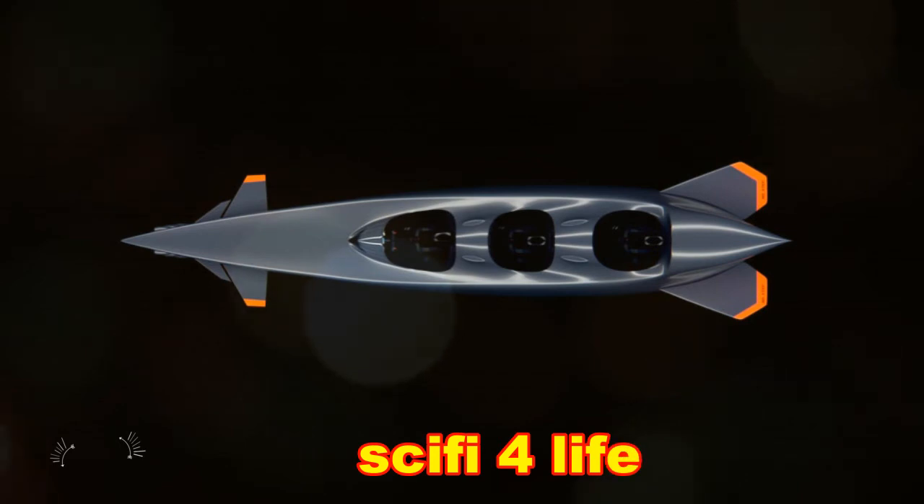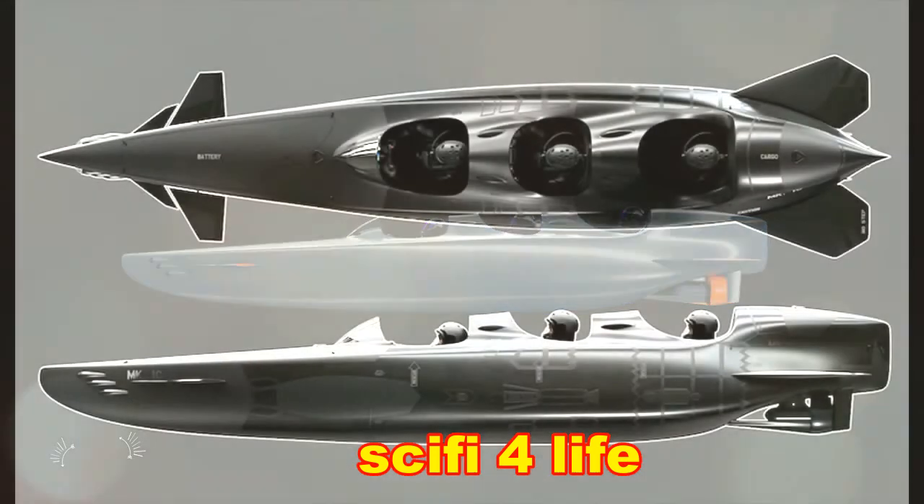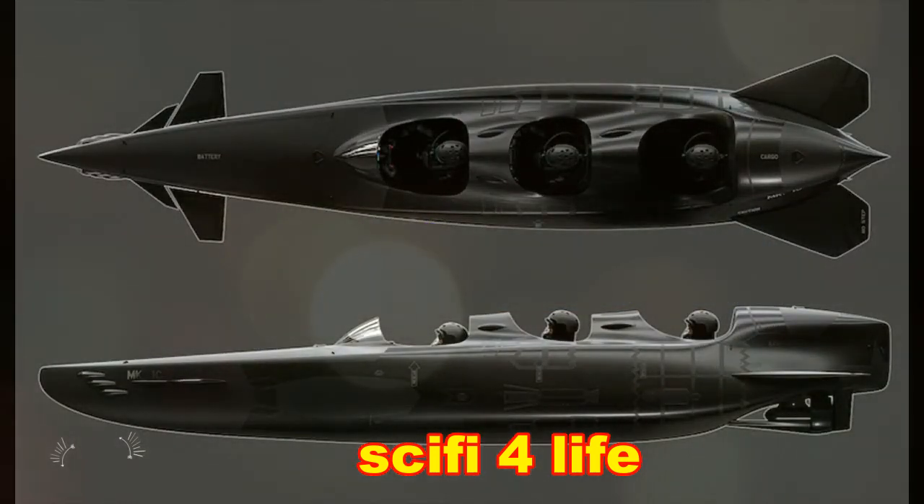Each passenger is equipped with a digital display that shows the status of the submersible as well as a navigation system for above and underwater exploration. To extend dive time, the submersible also has an onboard air supply for each diver.